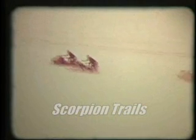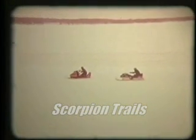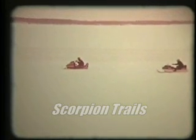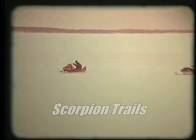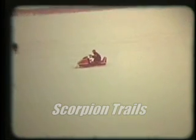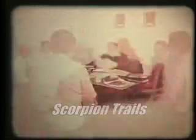The date was February 15, 1971. On the abandoned Cuyuna Iron Range that morning, the 1972 Scorpion Stinger went up against the top three makes of snowmobiles in the business. The object? To prove in head-to-head competition that the 1972 Stinger was the better machine. In a moment, the results of these tests.